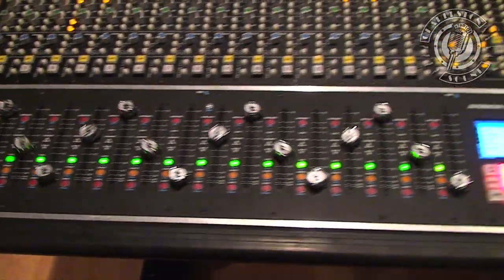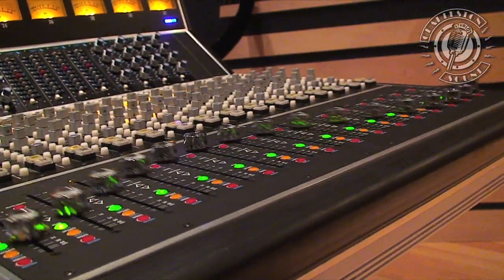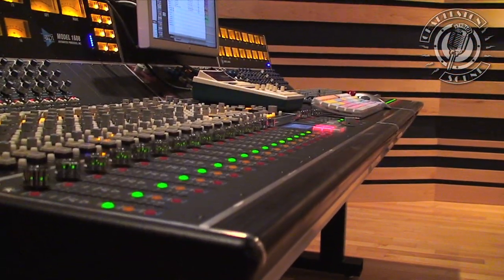As a client of Charleston Sound, I love coming here to work on this gorgeous API board. I have a pretty nice project studio at home where I can write out ideas, flesh out things, and put some concepts down. Then I bring it here into the studio.